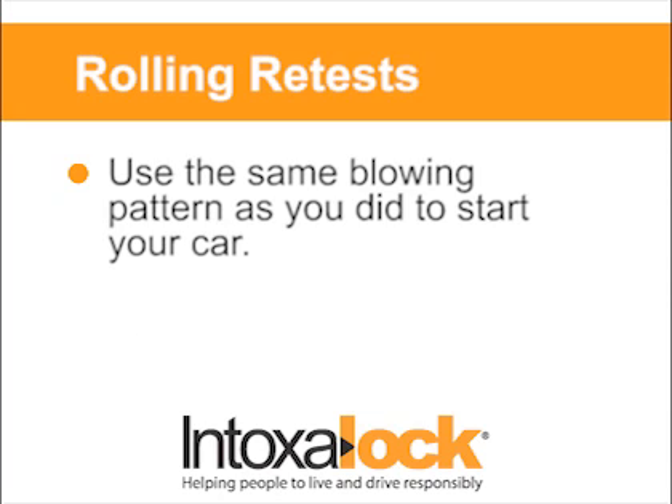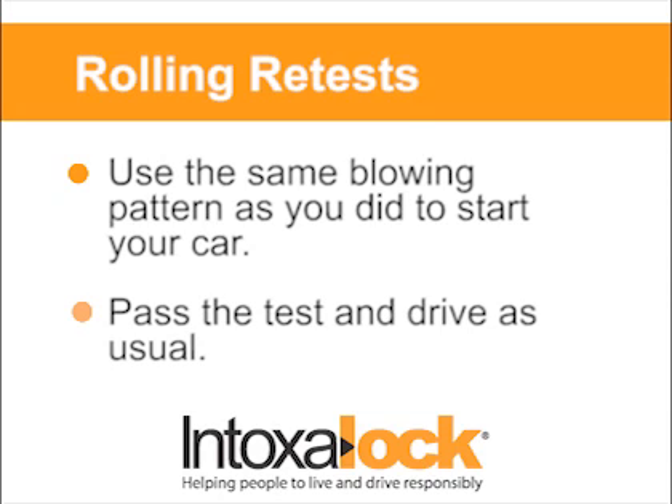When your Intoxalock asks for a rolling retest, simply submit your breath sample the same way you did to start your vehicle, pass the test, and continue to drive as usual.